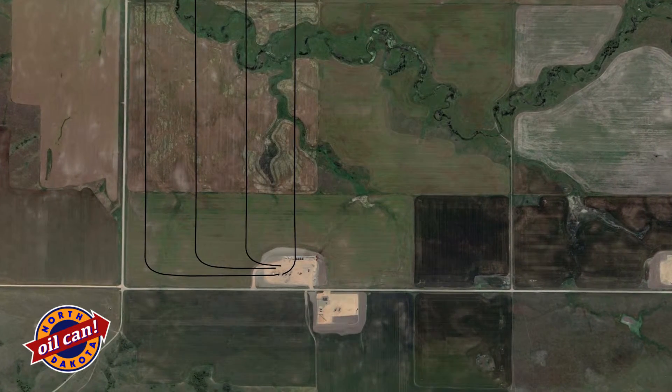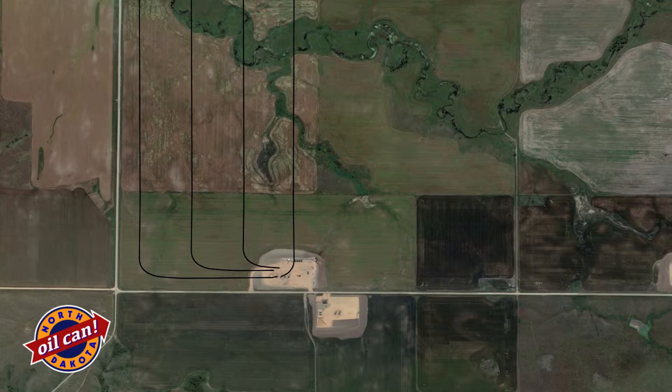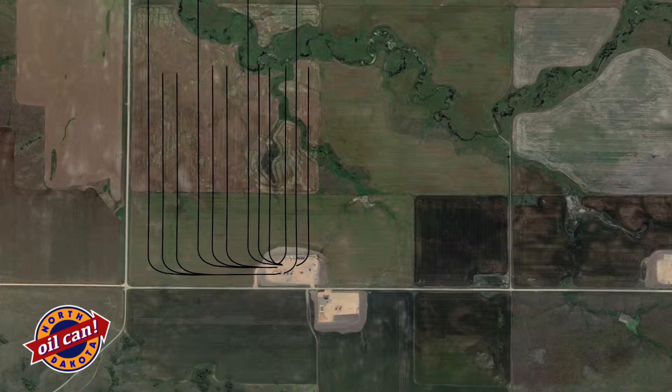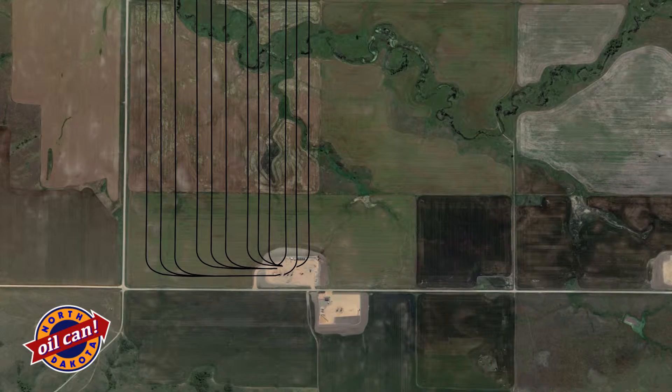We are preserving the ecology of the surface of North Dakota by doing less of a surface footprint. That means that we could have 10, 12, maybe 14 well bores that branch out underground and extract the oil with only one site at the surface that actually disturbs the surface of the land.